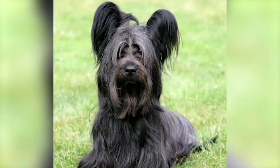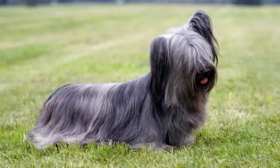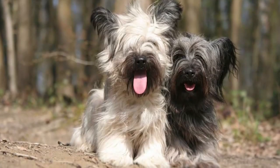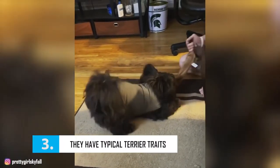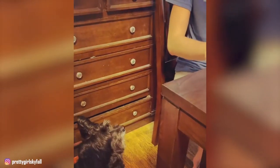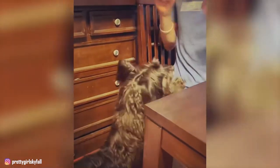The Sky Terrier originates from England, and more particularly from Scotland. This is a breed that has been around for a very long time, certainly the oldest in Scotland. It gained its letters of nobility in the 17th century when Queen Elizabeth I introduced it to the English court. Later, Queen Victoria also adopted it and the Sky Terrier became the most popular dog of the English bourgeoisie. But originally it was mainly used to rid houses and farms of pests such as rats, foxes, badgers, etc. In France, the Sky Terrier has always been rare and it still remains confidential today.